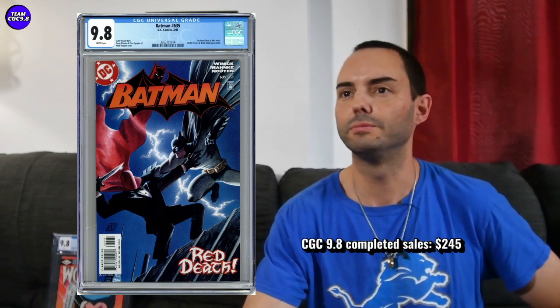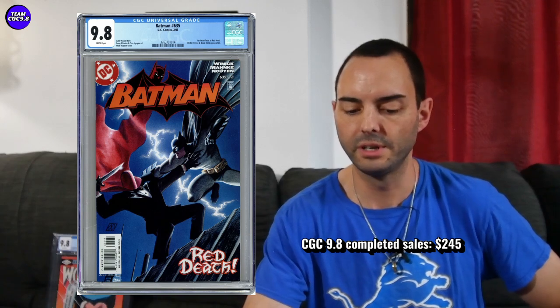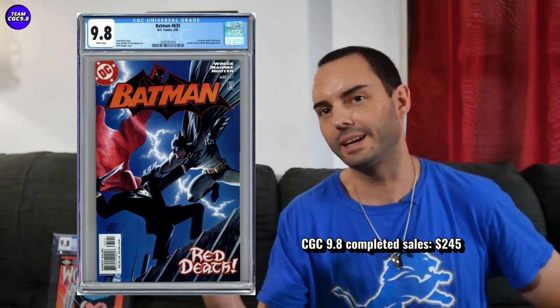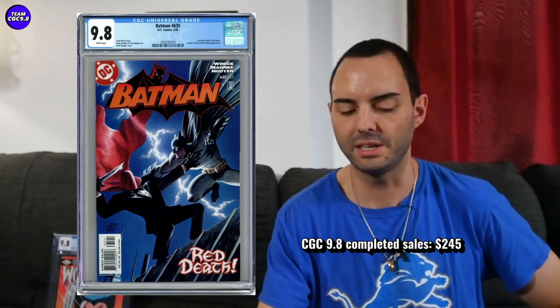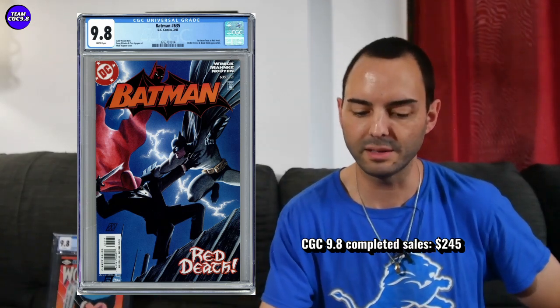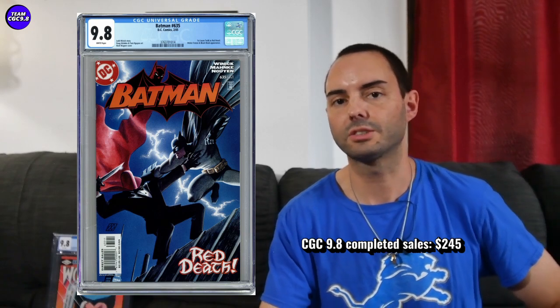Last one is Batman 635 — first Jason Todd as Red Hood — a pretty cool modern Batman key that's cooling down. This one sold for $245, and I think I saw one go for around $215 recently. You could probably aim closer to $200 on a Batman 635. It's a pretty solid modern Batman key issue, and I think it's a better value than some of the Damian keys right now — those seem to be heating up with DCEU rumors. Batman 635 is a better key issue with a really cool cover, and closer to $200 is doable right now.